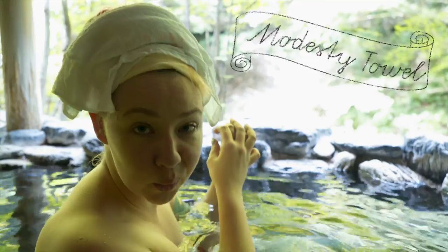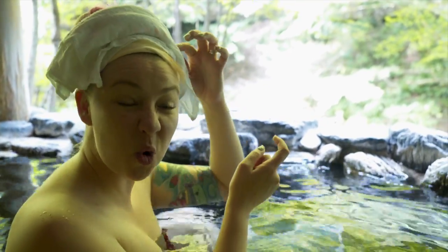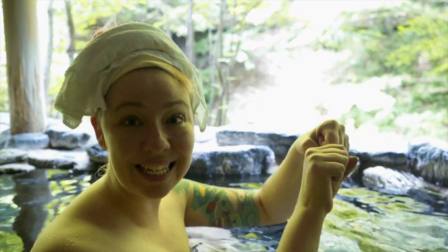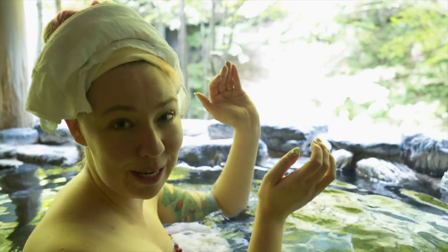If you have your little modesty towel with you, you can pop it on the top of your head like this to keep it out of the water. It's also quite nice if you dip it in cold water first, but whatever you do, don't bring it into the onsen. It's considered very poor manners to do that. Just keep it up on your head.